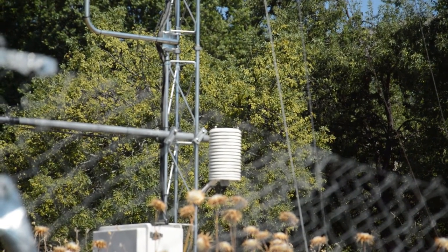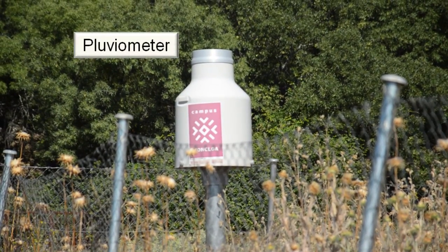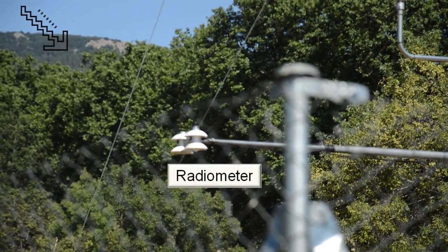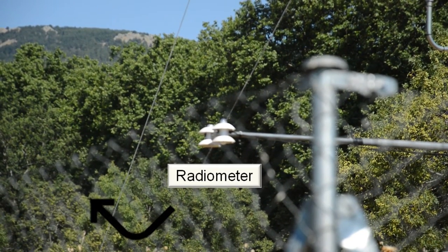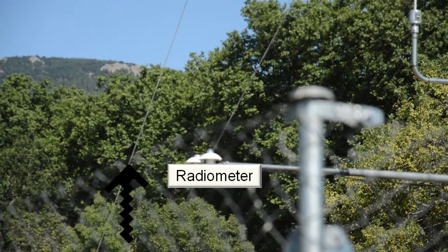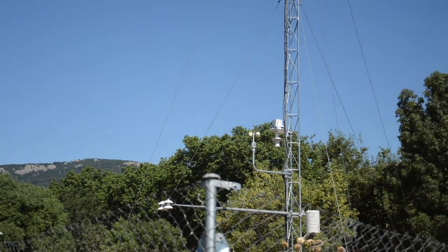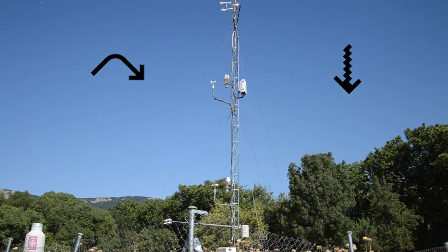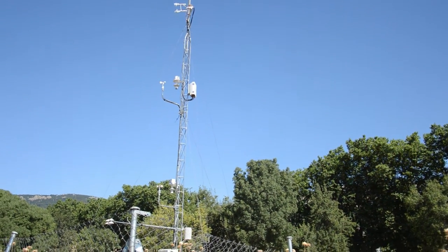One thermohygrometer at 2 meters high for the measurement of both temperature and relative humidity. One pluviometer that lets us measure both solid and liquid precipitation. And one radiometer to measure the four components of radiation: incoming shortwave radiation from the sun, outgoing shortwave radiation (the part of solar radiation reflected on the ground), outgoing longwave radiation (the radiation coming up from the ground itself), and incoming longwave radiation from the air, clouds, or ground radiation reflected on the clouds. As a result of these components, albedo or radiative net balance can be calculated.